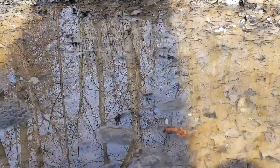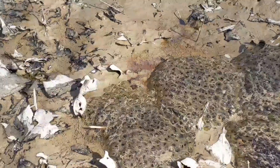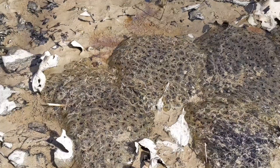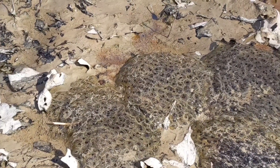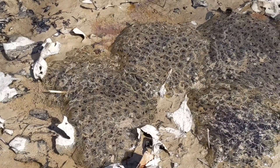Yesterday I was out for a walk and I came across this little logging road puddle that had some wood frog eggs in it. These eggs probably aren't going to make it, and I just couldn't stop thinking about it last night, so today I came out here to rescue them.